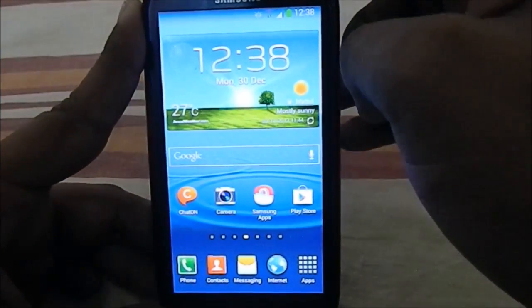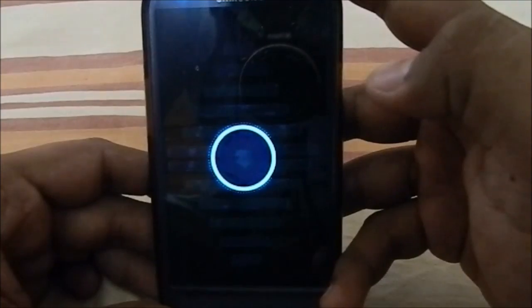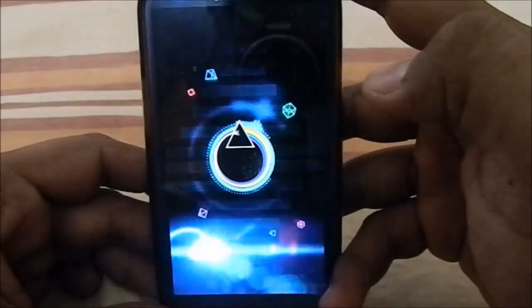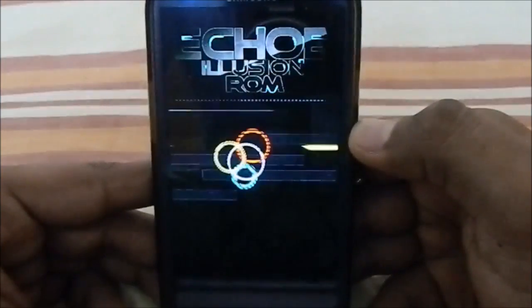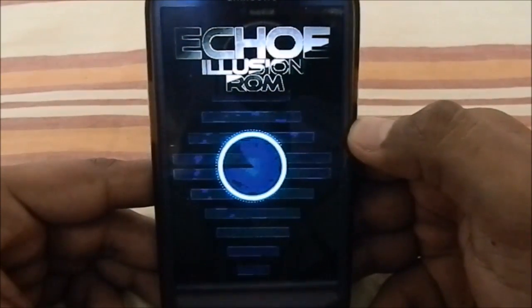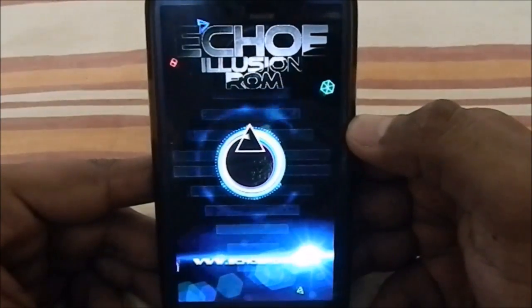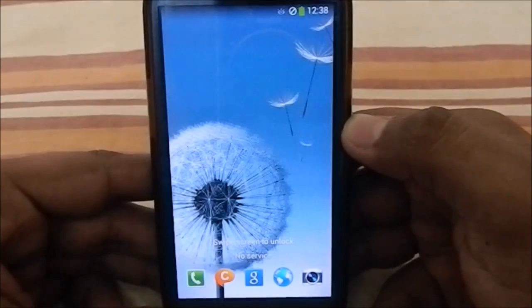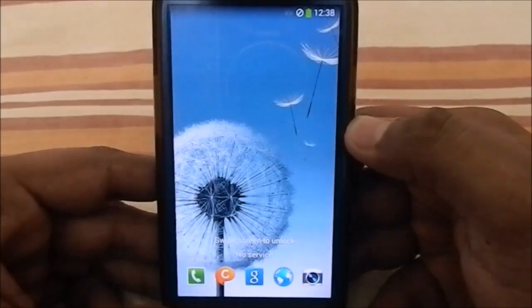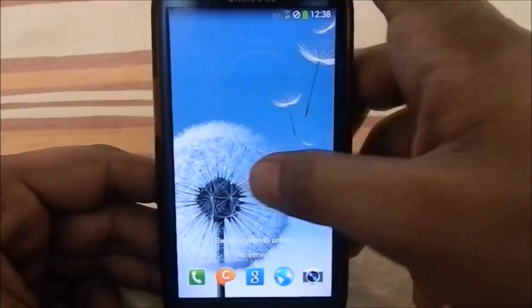Now let's look at the boot animation. There's a shutdown animation which shows the Echo ROM website, echo-rom.com. Here is the boot animation for Echo Illusion ROM — it's quite a large boot animation and it looks pretty good. There's also a very subtle boot sound included.